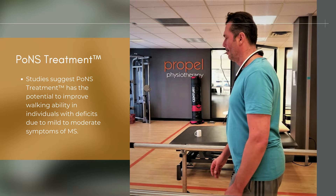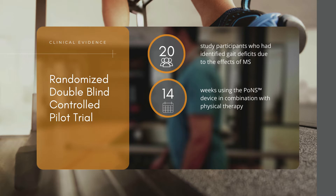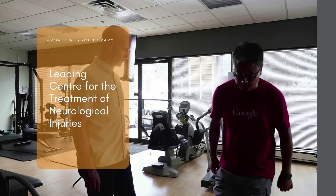In a clinical study of 20 patients with MS, it was shown that using the PONS device in combination with physical therapy over 14 weeks led to a significant improvement in gait compared to physical activity alone. 95% of all study participants experienced improvement in their walking. However, the PONS treatment group on average had two times the improvement in their walking scores.